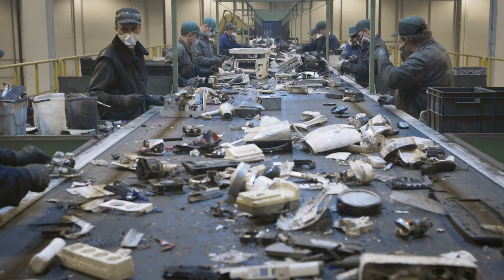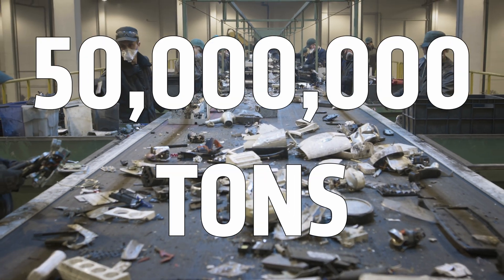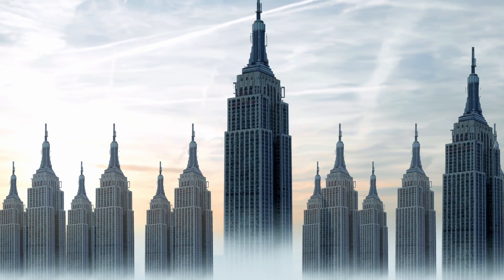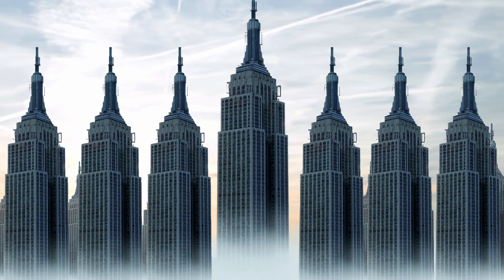Framework claims that consumer electronics is broken, and that's a big statement, but they make some pretty good points. The electronics industry creates over 50 million tons of e-waste every year. When we read that number, we actually struggled brainstorming even something big enough to use as comparison for scale, but that would be like 150 entire state buildings worth of garbage. And to be honest, I have definitely contributed to that in the past.